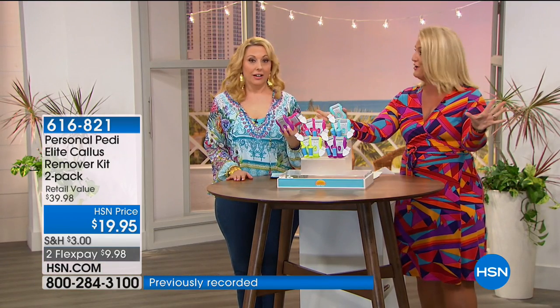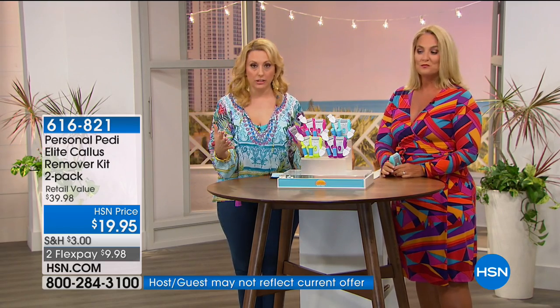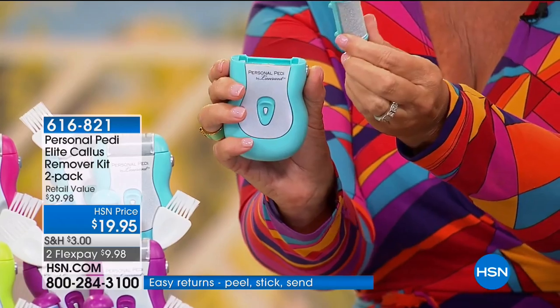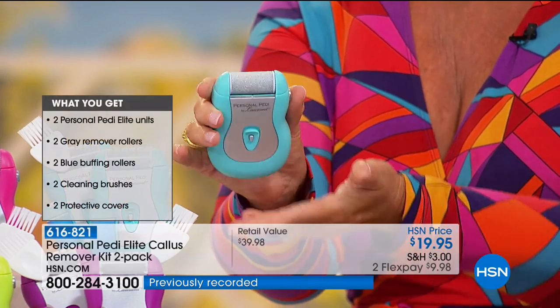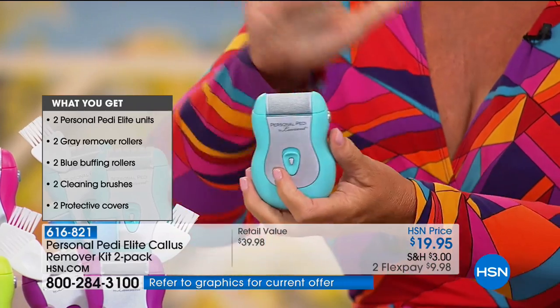You just choose your color. It's a beauty item, so all beauty items get extra flex pay with your HSN card. It's $4 to get home two of them. You're getting four of the rollers. It has the interchangeable roller — the coarse roller done with a very fine micro mineral. The micro mineral removes the calluses and dead skin. Then you also receive the buffing roller and the cleansing brush.